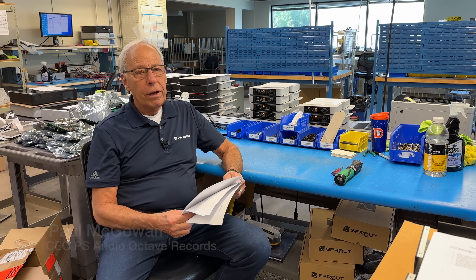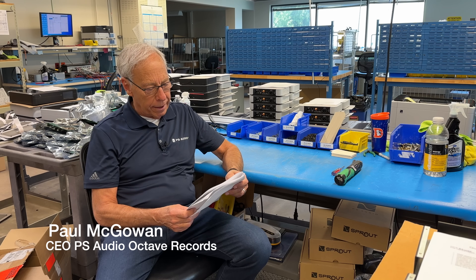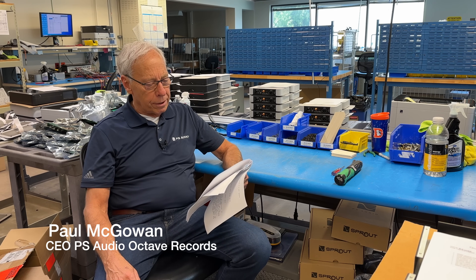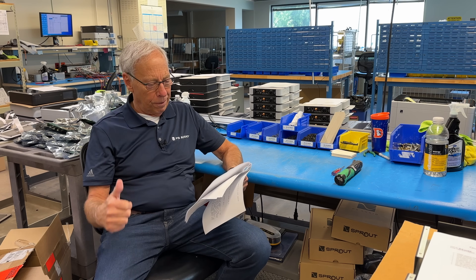John in Halifax, Nova Scotia, up there in the Northern Territories of Canada, writes to me and he says: my soundstage has that depth that you speak about in your videos. Good job, sir.